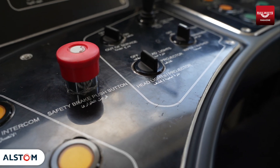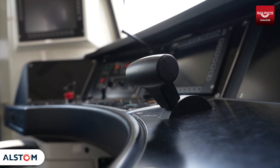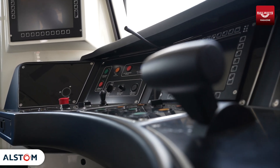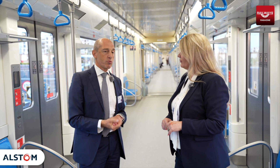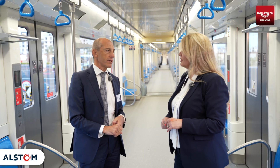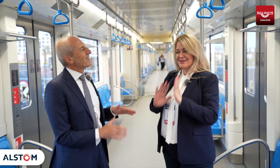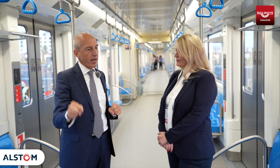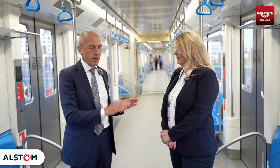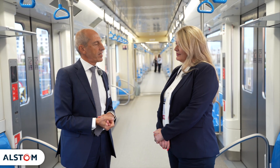If there is any failure on any of the equipment, especially those related to safety, a notification is immediately given to the driver. For those that are really safety-critical, the train stops by itself without even the intervention of the driver. On this train we have a double loop of emergency braking: both an emergency brake and a so-called safety brake — two independent loops. If one emergency brake doesn't work, you still have the safety brake redundancy, which cannot be interrupted. The safety brake cannot be released until the train is fully stopped, making this a very safe operation.